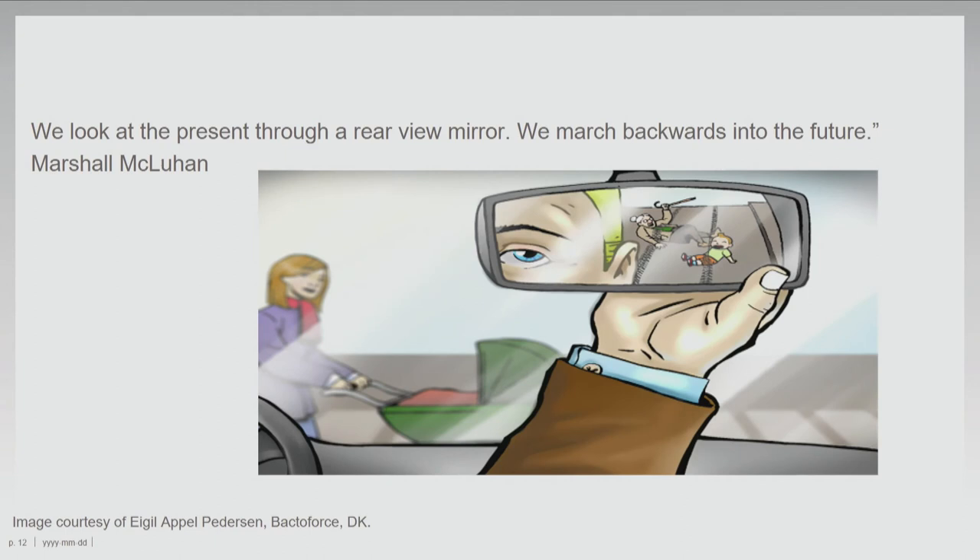Steve Jobs said we cannot join the dots looking forward — we have to always join the dots looking backward. Bill Gates made a similar observation. When talking about early warning and looking to the future, we actually have to look in the rear view mirror a lot of the time. Foresight is hindsight plus insight — we have to analyze history before we can make good predictions about the future.